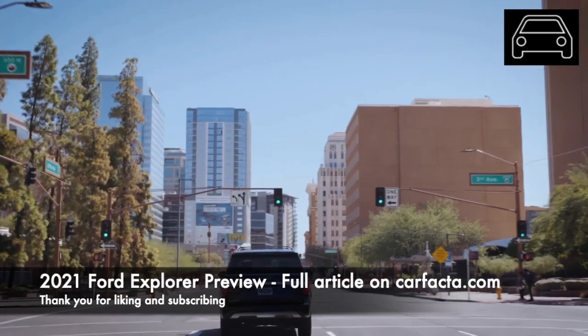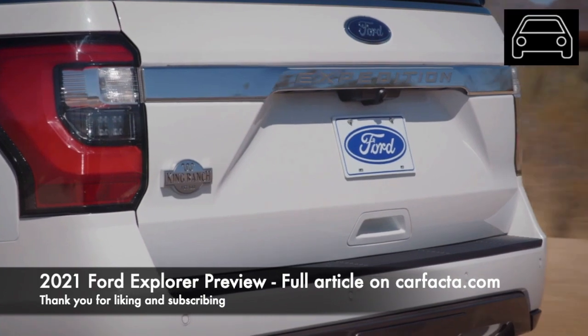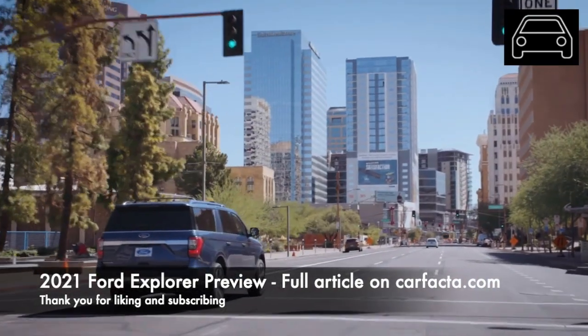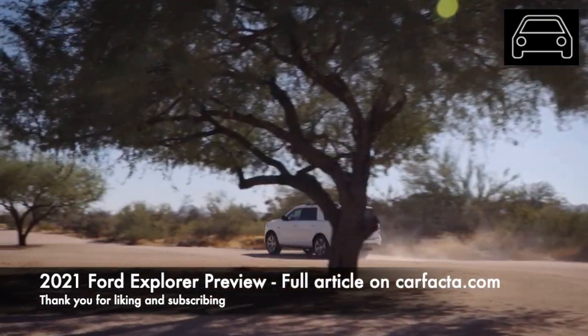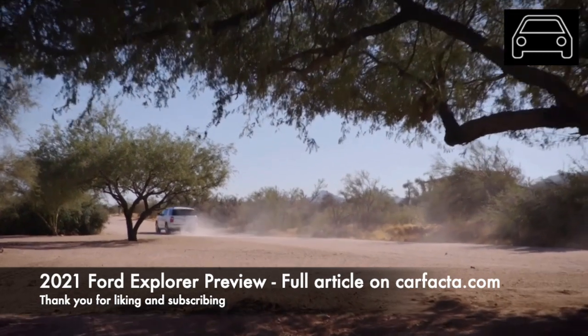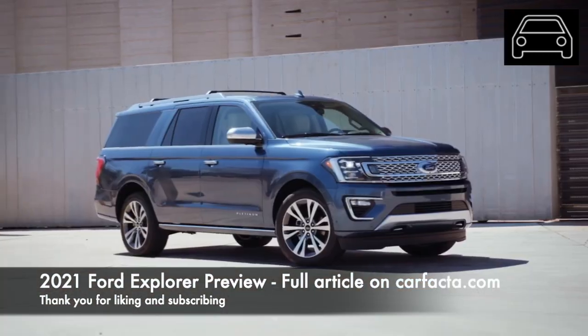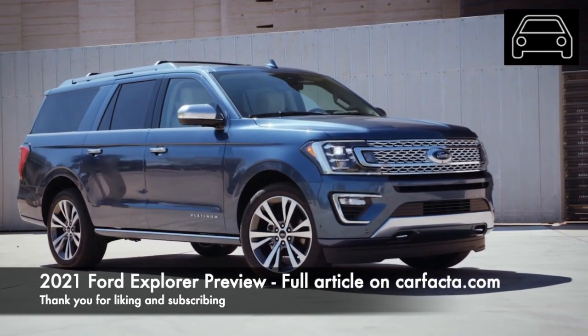For the 2021 model year, there are a couple of rumors floating that the Expedition could be getting a hybrid option. Hybrids are all the rage for sports cars and SUVs alike. Hybrid combustion and electric engines can give the Expedition more torque and power while adding fuel efficiency. Expect to see some upgrades to its infotainment system. Ford is also working on its cruise control system and advanced driver assistance.